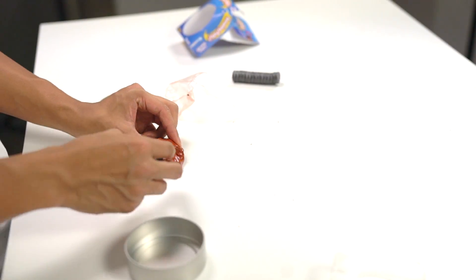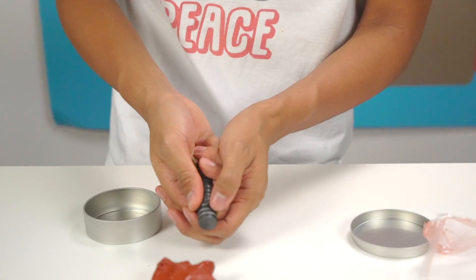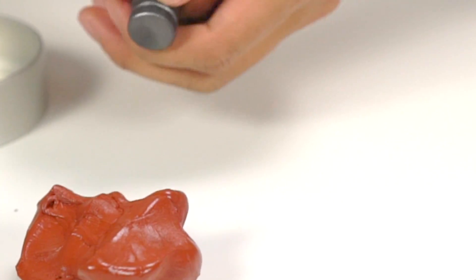I really gotta do some more scientific testing. Whoa guys, whoa - look at it, look at it! It's working, it's actually holding this thing up. That is crazy. Let me see what happens if I take this whole thing like this - nothing's happening guys. This thing kind of sucks.